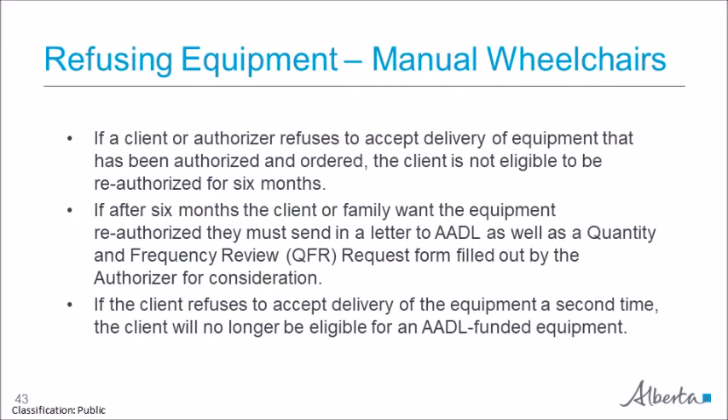Replacing wheelchairs for clients who have previously refused a wheelchair is more difficult. They must wait at least six months before an authorizer can submit a QFR, and the client or family must submit a letter explaining the circumstances around the refusal, which must be attached to the QFR before being submitted to AADL. If the client refuses the equipment a second time, they are no longer eligible for AADL funding.